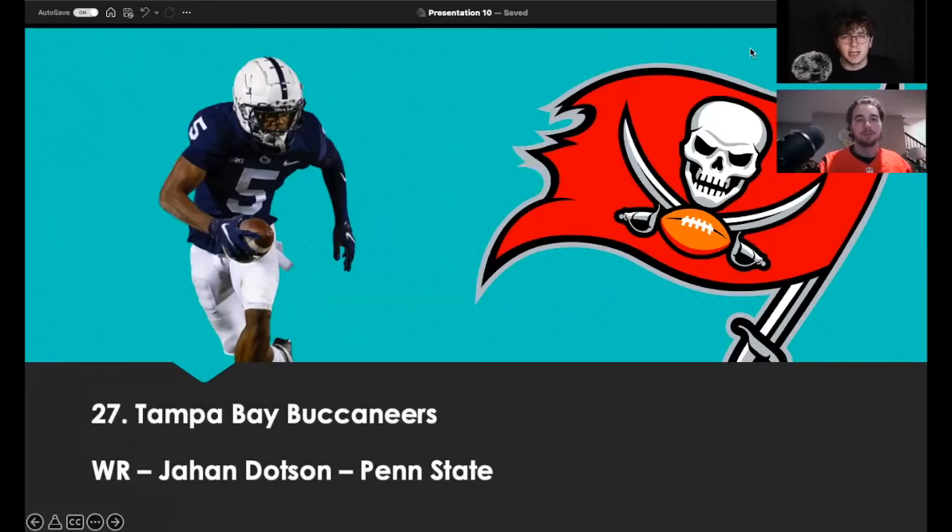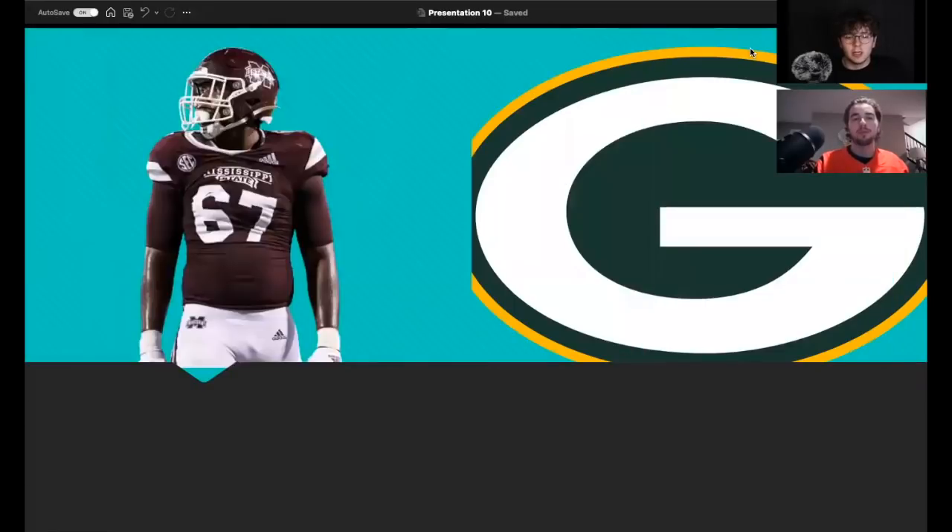Pick twenty-seven, the Tampa Bay Buccaneers take wide receiver Jahan Dotson out of Penn State. It all comes down to Chris Godwin's contract — they may not be able to get a deal done. There's a lot up in the air for the Tampa Bay organization. But Dotson fills a major need right away and alleviates pressure off Mike Evans. Looking at what they had on the roster in the playoffs, Tyler Johnson didn't play well in the postseason, and Scotty Miller's ceiling is questionable. Dotson has more upside, extends that window of competitiveness, and makes this offense better.